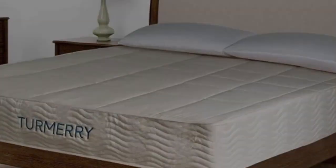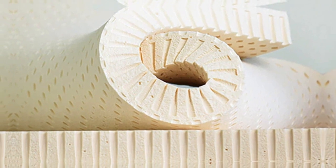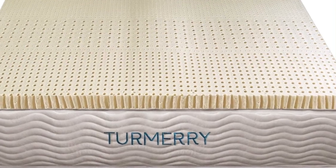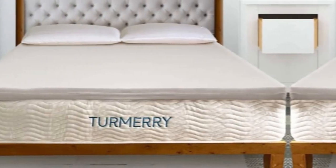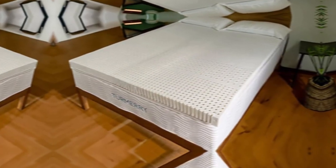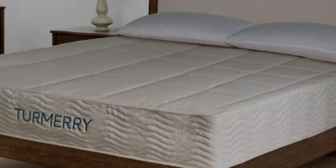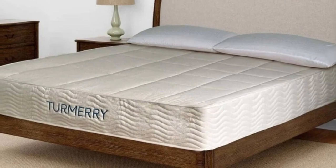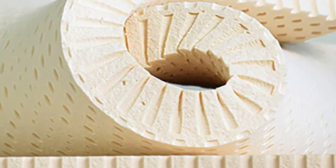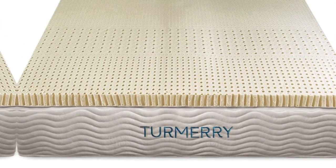One tester shared that while the topper contoured nicely to her body, the latex foam didn't compress under her body weight, making it easy to comfortably change positions at night. Just note that the 2-inch and 3-inch versions of this topper don't come with a cover, so if you want one, you'll have to purchase the brand's zippered mattress topper cover separately. Pros: pressure-relieving feel, ergonomic layout for targeted support, four firmness levels. Cons: 2-inch and 3-inch versions don't come with a cover.